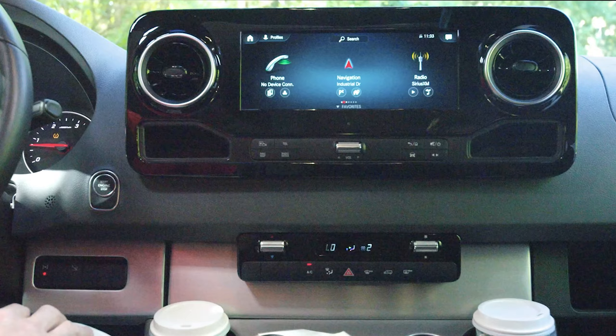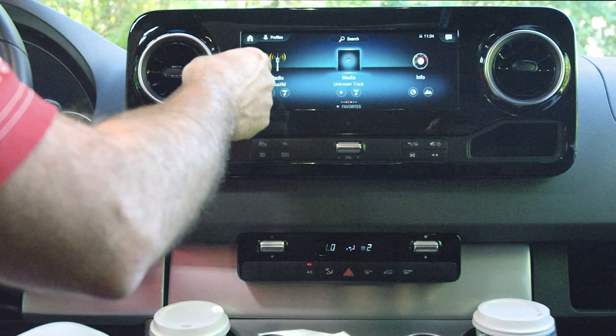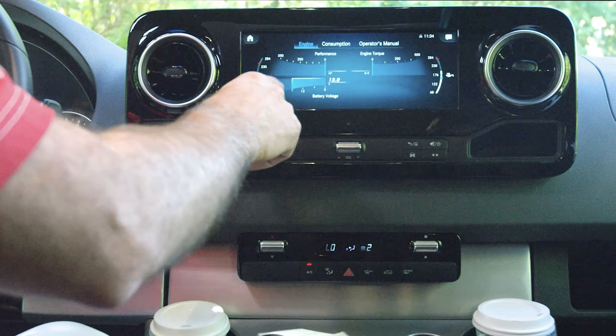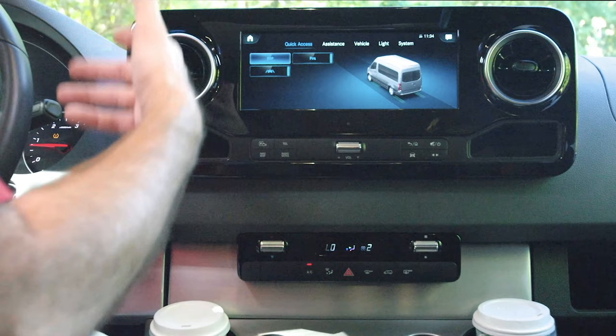Let's scroll through the menus here because this has a lot of information at the touch of your fingers or your voice. Bluetooth, hands-free calling, navigation, radio, Sirius XM satellite radio — you also have Apple CarPlay and Android Auto. If you have your phone connected, that will pop up right here. Over here, a lot of information about your Tranquility from your engine to your consumption. You can even pull up an operator's manual. In the settings page, you can control a number of those safety features.